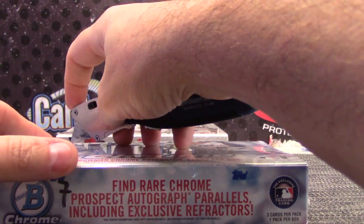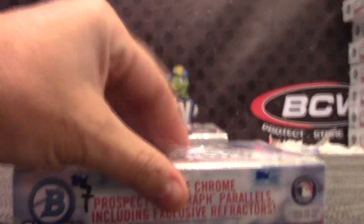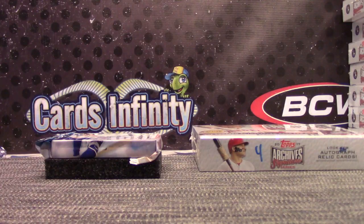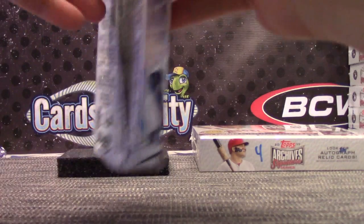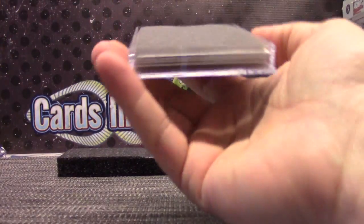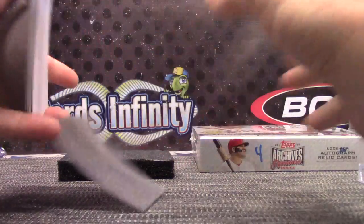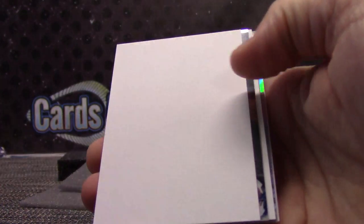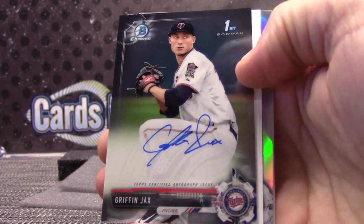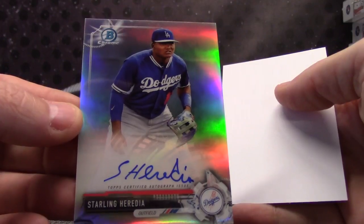Here we go Henry. 7 Archives Bowman Chrome HGA. Here we go Henry. All white. Here we go Chris Paddock — autograph. And Griffin Jacks.